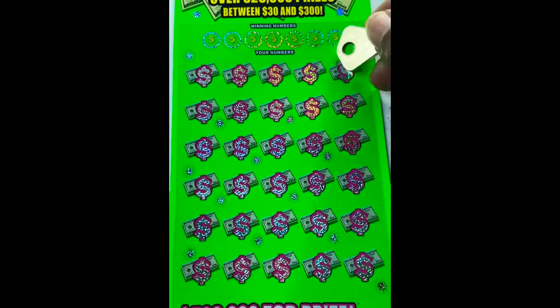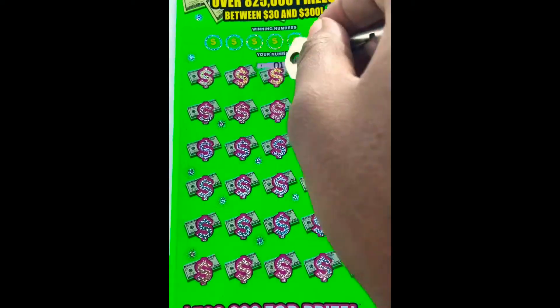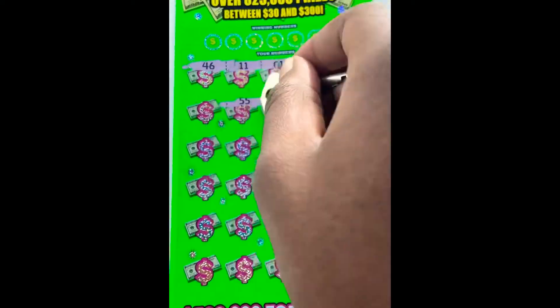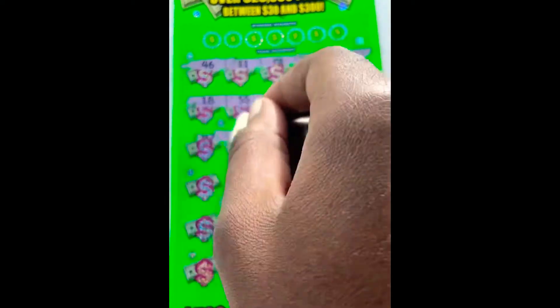I am still on the hunt for the diamond on this ticket. Maybe today is the day. There's my lucky 44, so maybe that is a sign that we are on the right road to finding the diamonds.